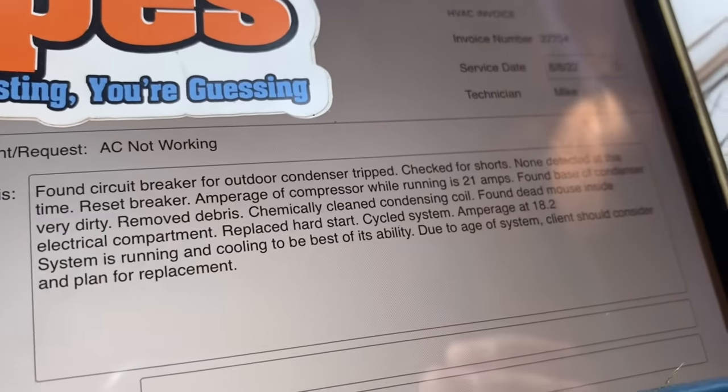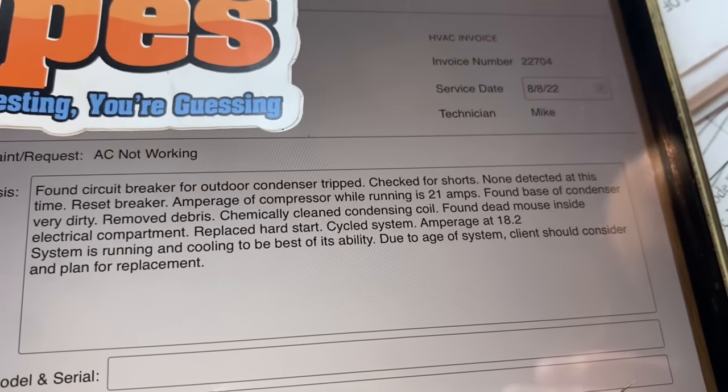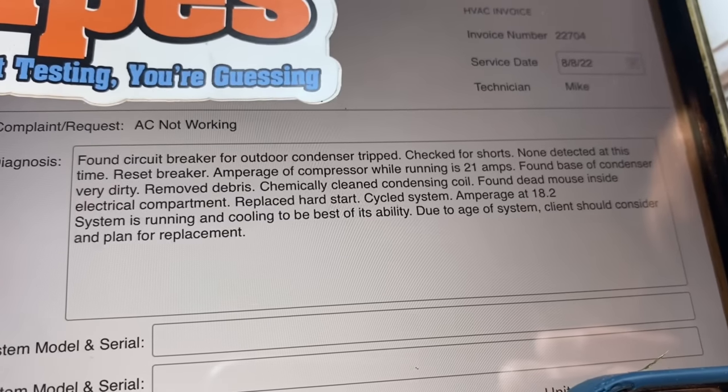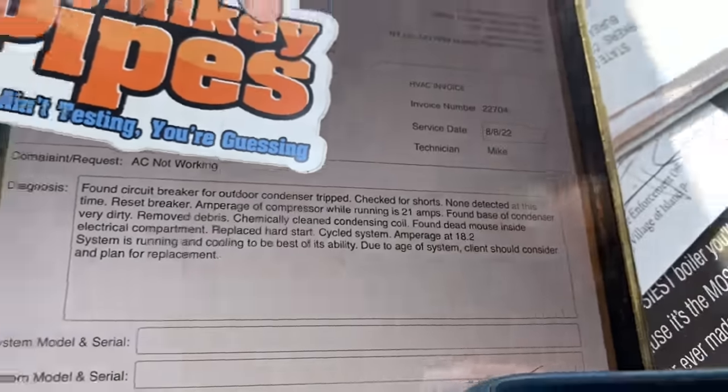We just finished this service call — it's almost 8:30, so a little under an hour, and we got a lot done. Let me show you how we invoice this out using our mobile dispatching and invoicing app called ServicePal. In my diagnosis: found circuit breaker for outdoor condenser tripped; checked for shorts — none detected; compressor running amperage was 21 amps; found base of condenser very dirty; removed debris; chemically cleaned the condensing coil; found dead mouse inside electrical compartment; replaced hard start; system amperage now 18.2; system running and cooling to the best of its ability. Exit strategy: client should consider and plan for replacement of equipment due to age.